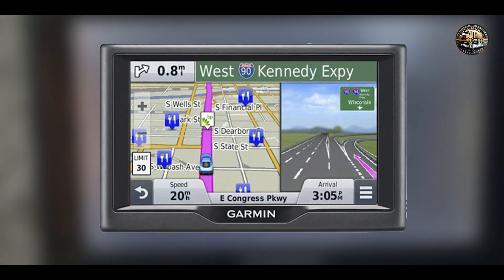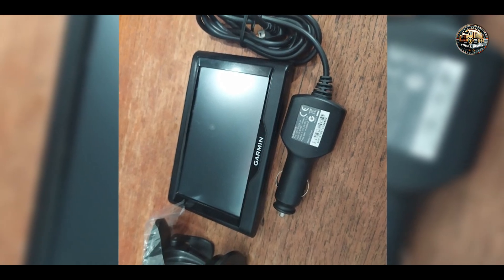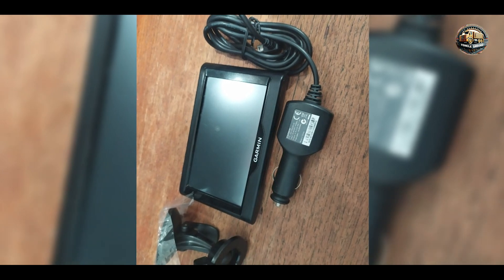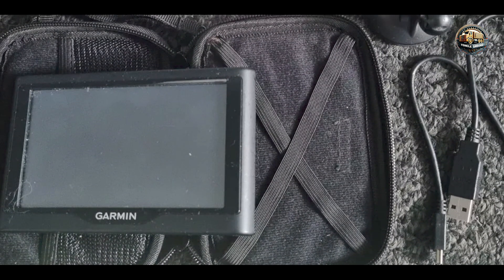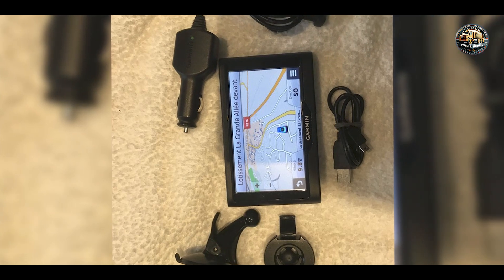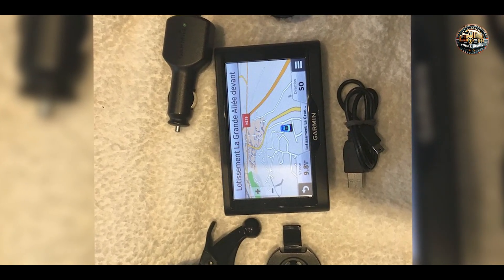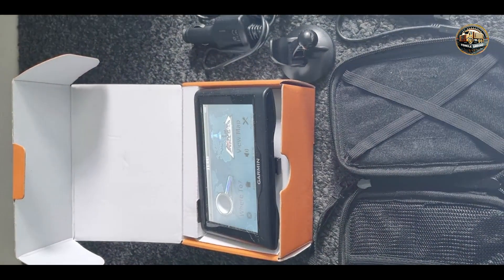Benefits and usage: The Garmin Nuvi 57LM enhances your driving experience by providing accurate turn-by-turn directions. The lifetime map updates mean you won't have to worry about outdated information, which is crucial for navigating unfamiliar areas. The lane guidance feature reduces the chances of missing turns or exits, while the trip planner helps you organize multiple destinations efficiently. Whether you're going on a road trip or navigating city streets, this GPS will ensure you stay on track.